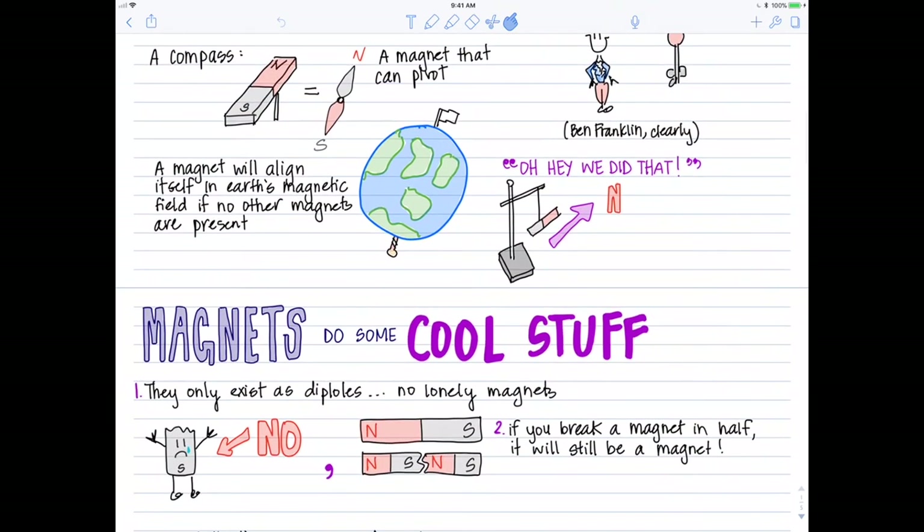Getting back to some general info, magnets do some really cool things. First, and this is one of the factors that makes them different than electric poles, is that they only exist as dipoles — a north pole and a south pole together.